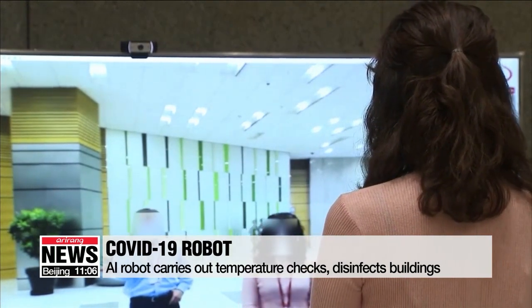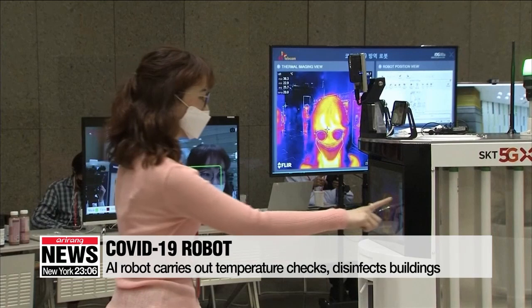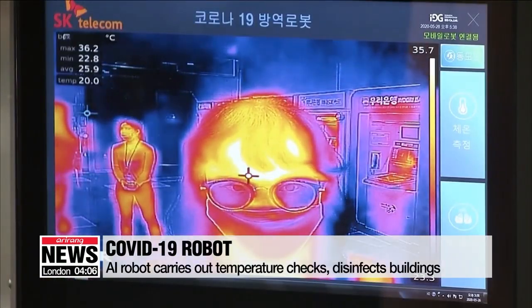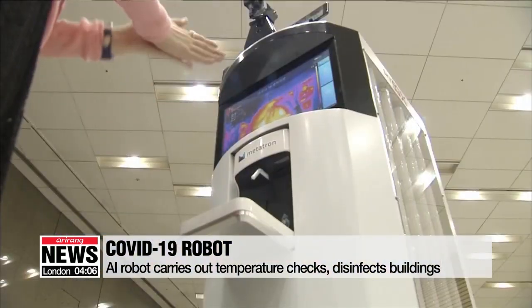Companies in Korea have long been using robotics for tasks like manufacturing and cleaning. And now, amid coronavirus concerns, the technology has gotten a boost as more companies are looking to reduce human contact.